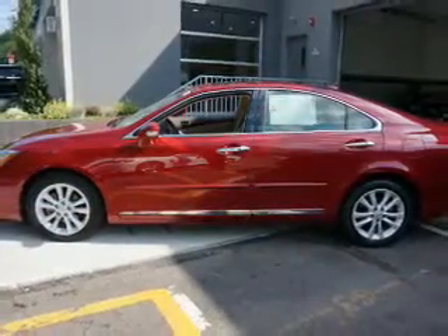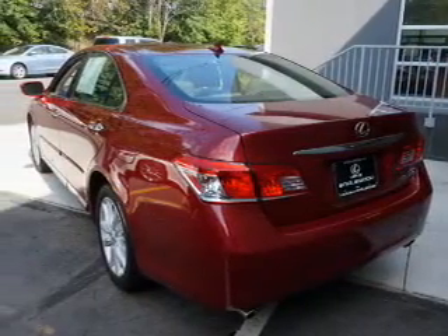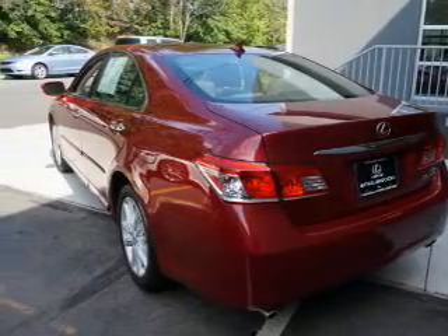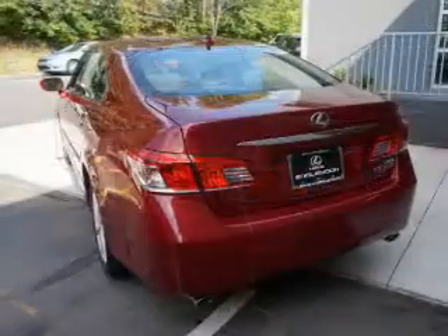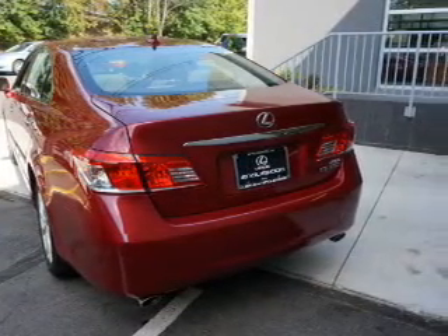Inside you'll find leather seats, Bluetooth connectivity, an auxiliary input, push button start, automatic climate control, curtain head airbags, front airbags, side airbags, side impact door beams, and iPod integration.